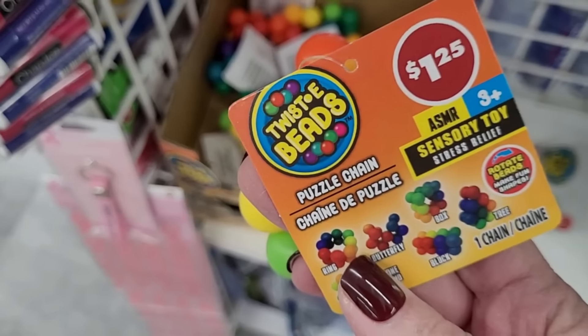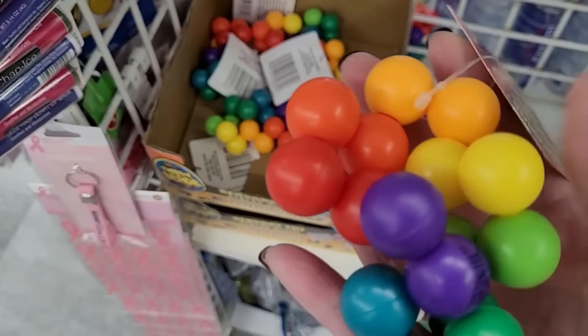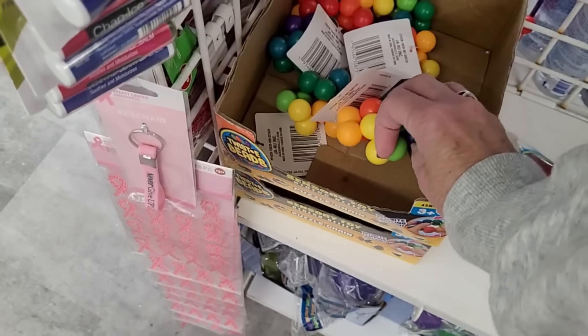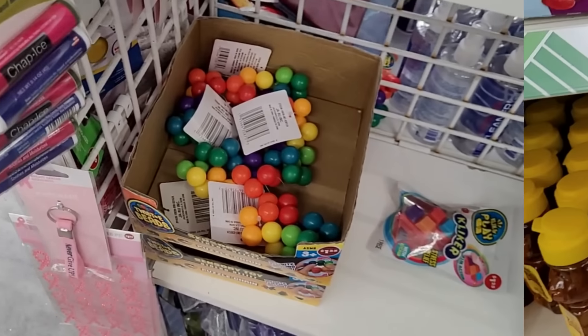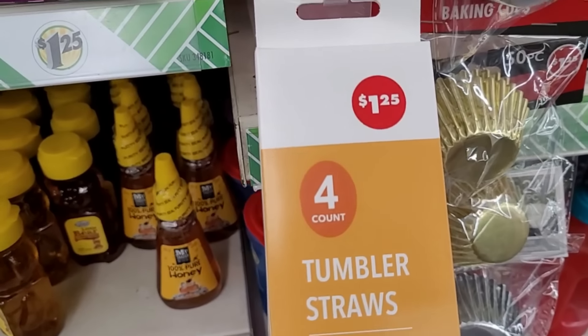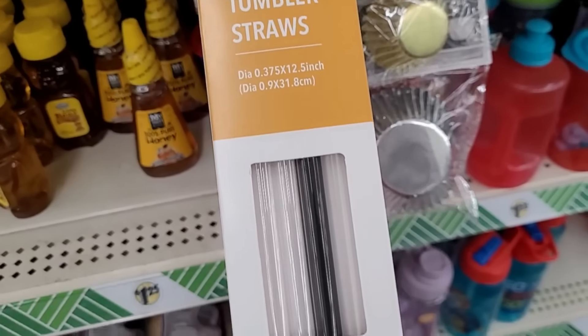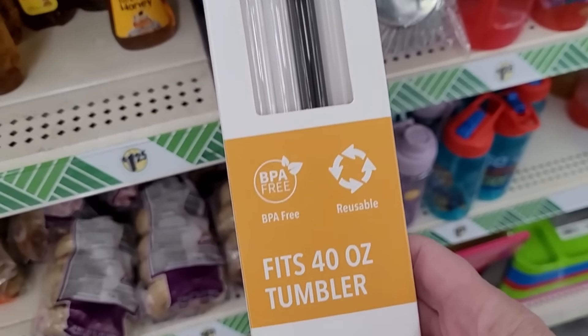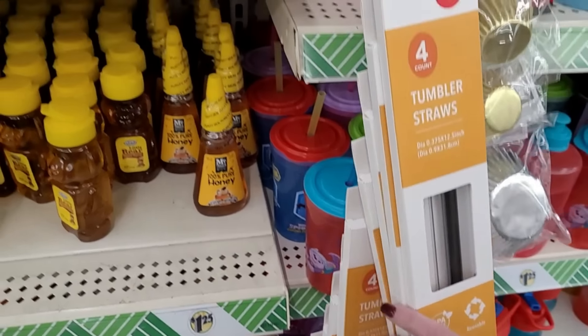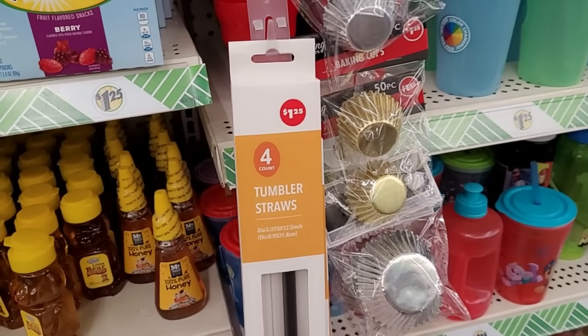These are kind of fun — little twisty beads, like a fidget toy. Very bright and colorful, and they seem good quality. And look at these tumbler straws — you get a four-pack for $1.25. They're BPA free and they fit the 40-ounce tumbler, so they're nice and long. Perfect.